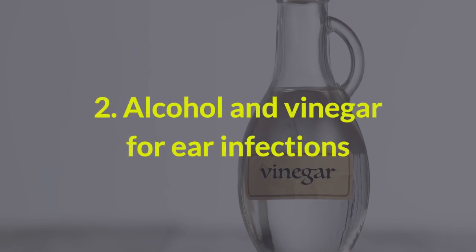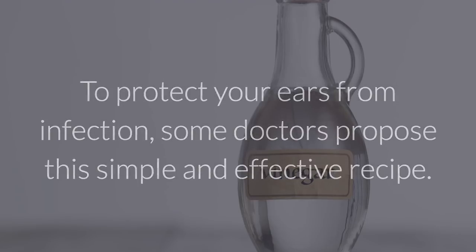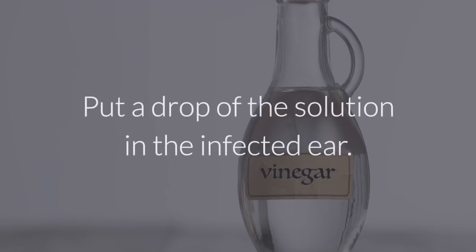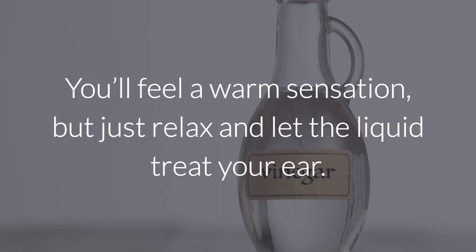2. Alcohol and vinegar for ear infections. To protect your ears from infection, some doctors propose this simple and effective recipe: mix equal parts white vinegar and alcohol in a glass. Put a drop of the solution in the infected ear. You'll feel a warm sensation, but just relax and let the liquid treat your ear.